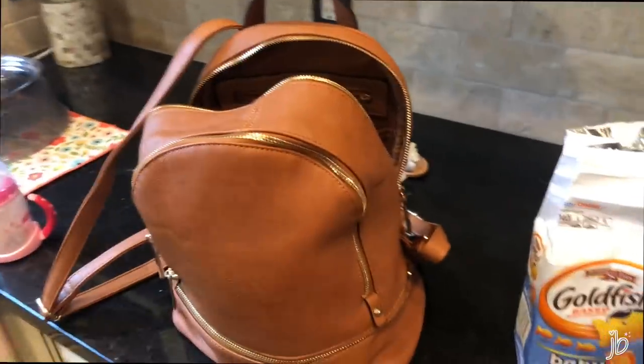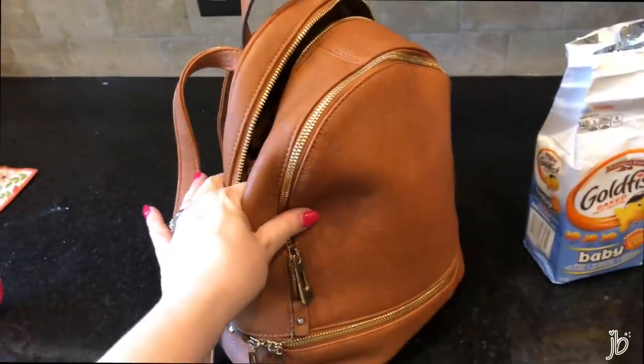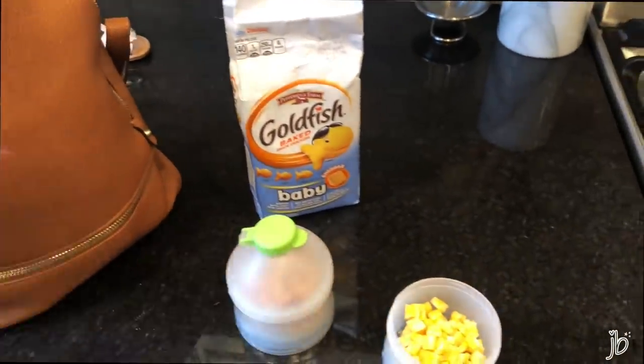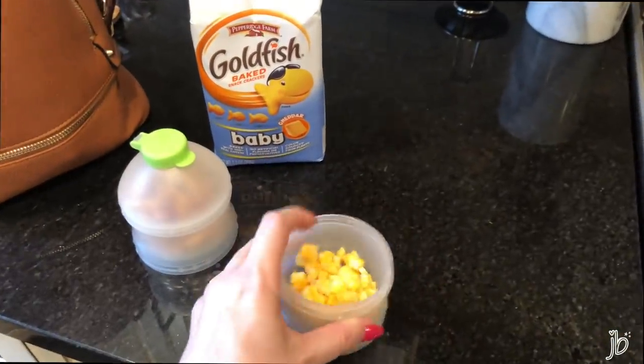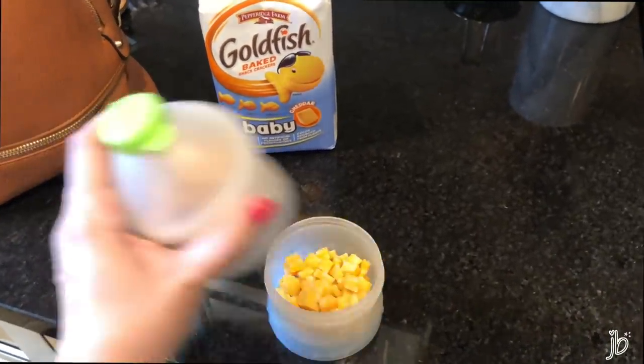Anyone else turn into the worst version of themselves when you keep dropping your contacts and can't get them in? I'm packing her diaper bag — we got this on Amazon, it's actually our second one and this one's the best made of the two, pretty inexpensive compared to other diaper bags at $100. I'm packing snacks because she really hates the doctor. I've got goldfish baby crackers — just discovered those are a thing and they're baby-sized — and some cheese cut up really small. She loves cheese, so that's my secret weapon for when it all goes south.